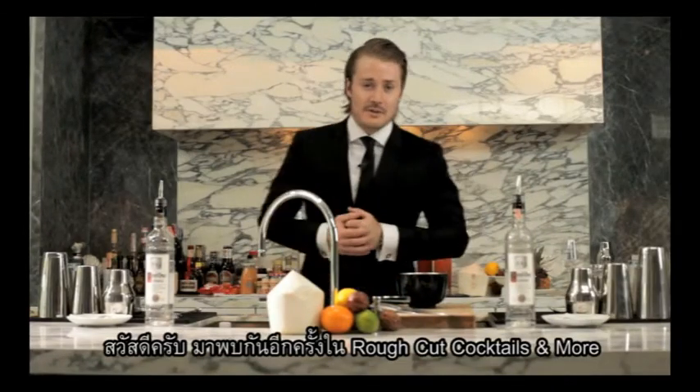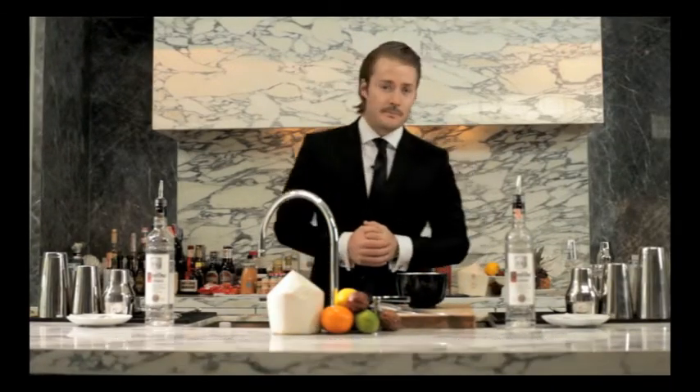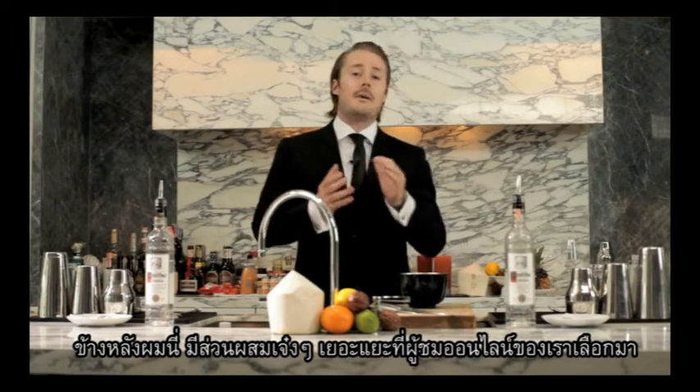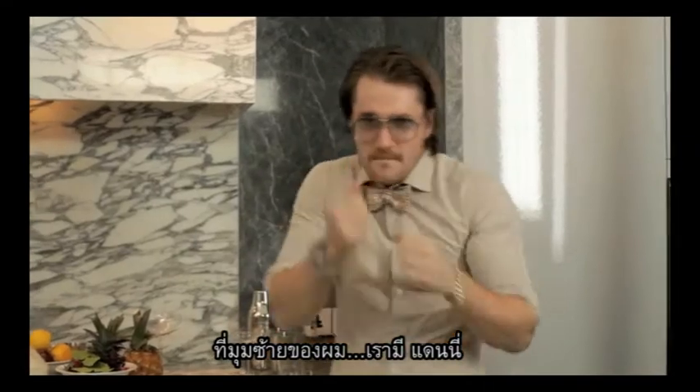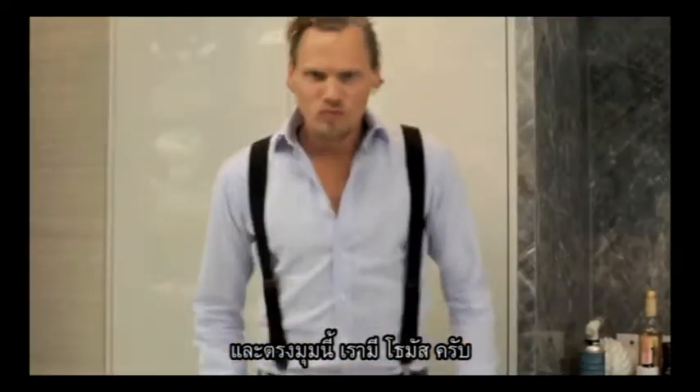Welcome to another episode of Rough Cut Cocktails & More. Behind us here we have a bunch of fine ingredients selected by our online viewers. In this corner we have Danny, and over here in this corner we got Thomas.